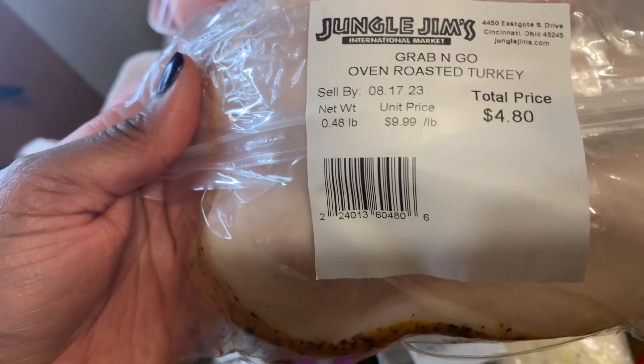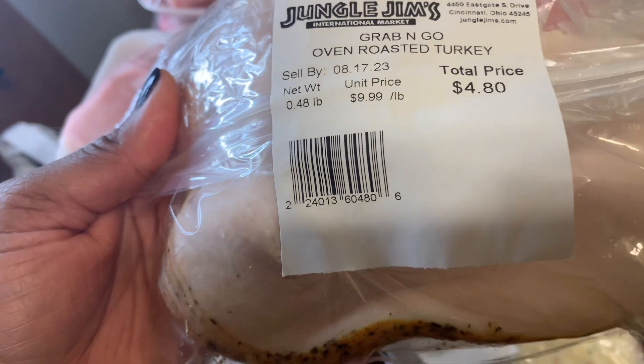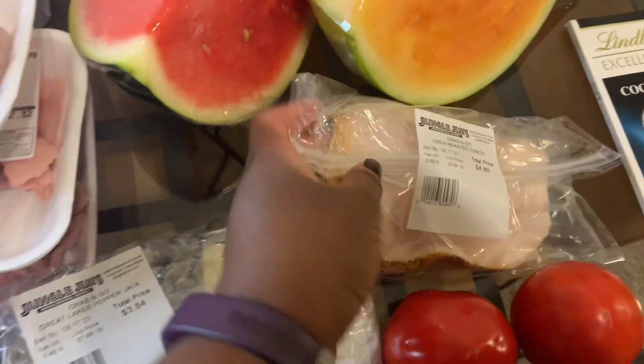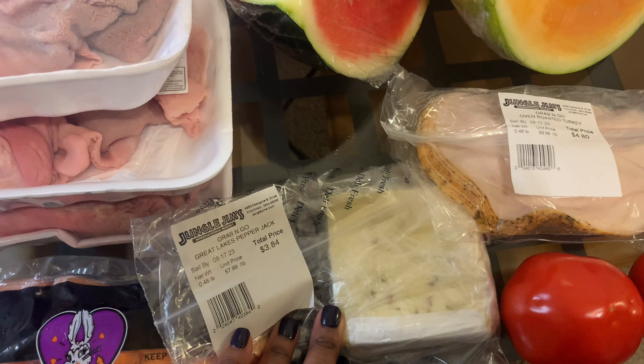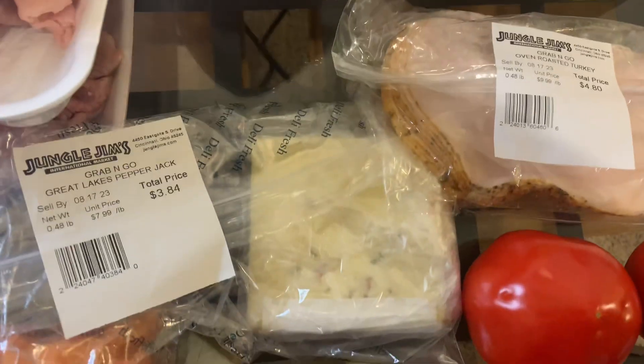I got another grab and go pack of oven roasted turkey and that was $4.80. So probably tomorrow for lunch I'm going to take cheese, meat, and crackers for lunch and some fruit.